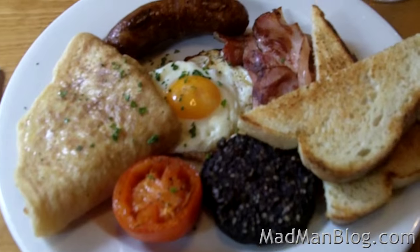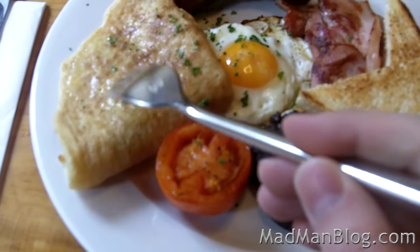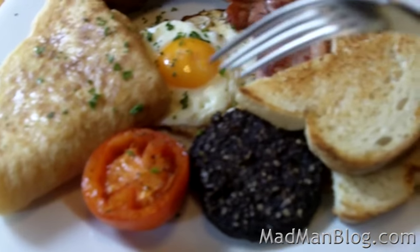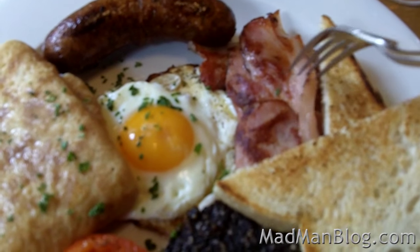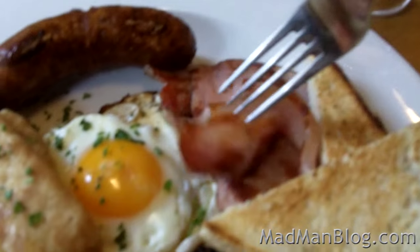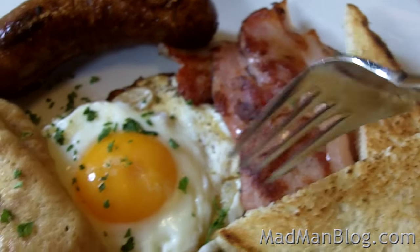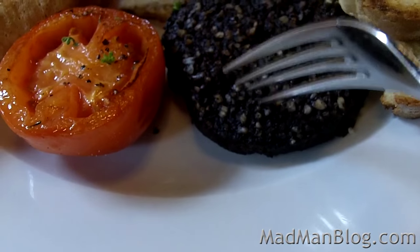And here we go with the Boxty breakfast. This is their special pancake. Egg, obviously. Sausage, tomato, toast. This is bacon or bacon-esque — this would never be served so undercooked, I guess, in the States. Nice and fatty. And here is the yummy black pudding.